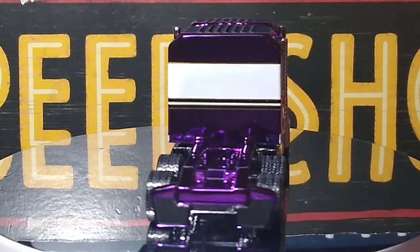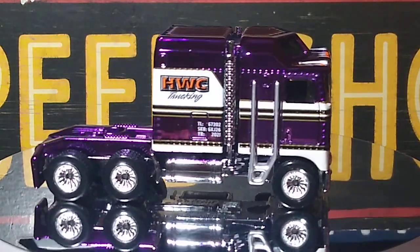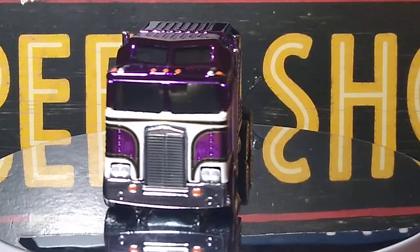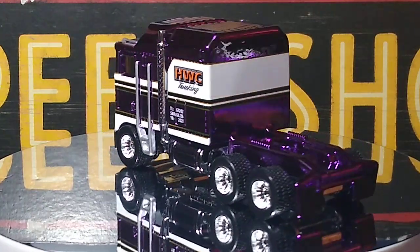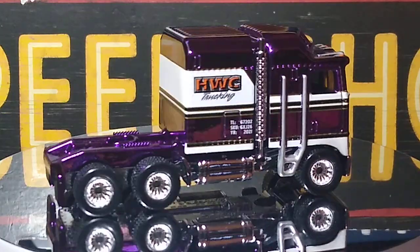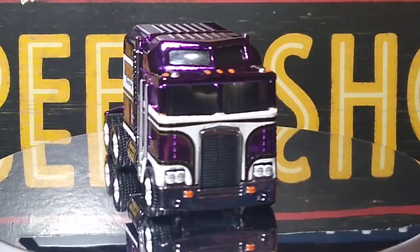So that'll do it for me guys for this challenge. Thanks again Tony — Tony's Diecast Customs, I'll leave a link below for his channel, check him out. This was a great challenge Tony, thanks for putting it out — I had fun picking out all the purple cars. Thanks again everybody for all the comments and the likes, take care, have a great night.